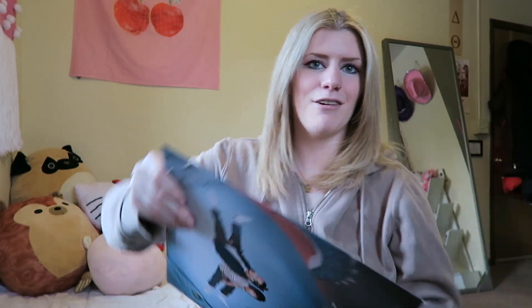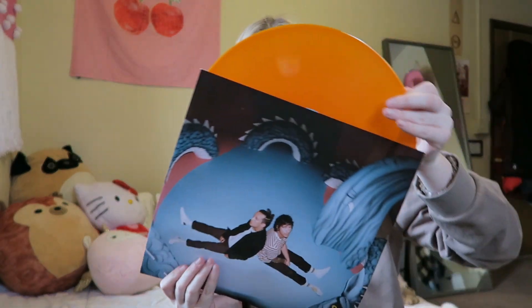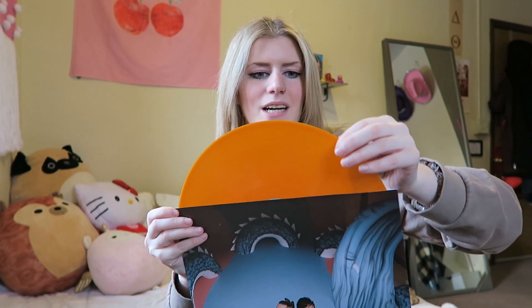This is Twenty One Pilots' Scaled and Icy. I've already shown this on my channel before — so beautiful. I have the orange pressing which I love so much. It's just a single pressing, there's only one vinyl. Scaled and Icy is such a short record from them, which is kind of one of my biggest pet peeves towards them at the current moment.